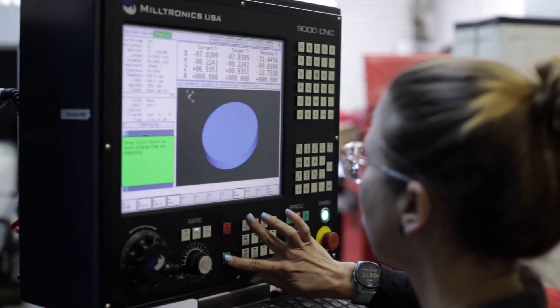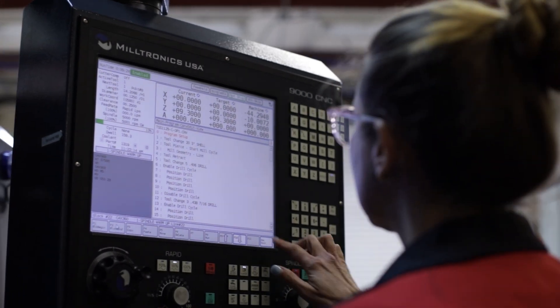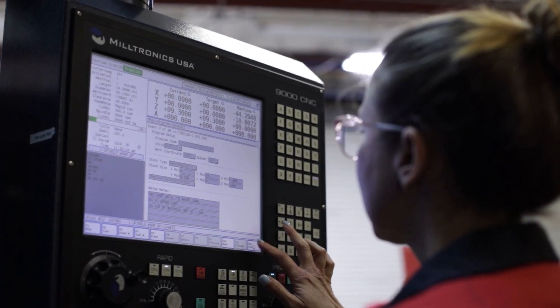The control system on this machine was relatively easy to learn. The conversational edit made it very obvious what I was doing as I was checking numbers or changing numbers depending on what I needed to do. The conversational edit feature makes it very easy for me to go back through and back-check the program to make sure we're not going to have any surprises.